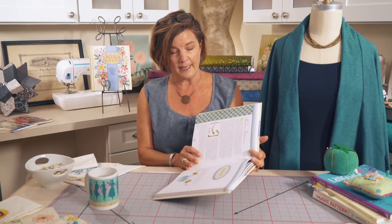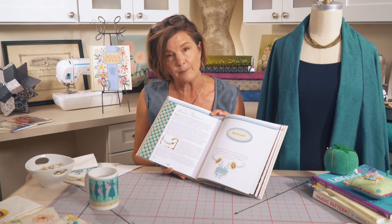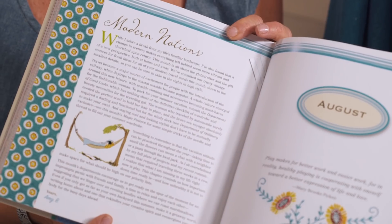Hi everyone, it's Amy and I'm back with episode 9 of Vintage Made Modern. Today I'm going to share with you chapter 8 in the Vintage Notions book. This is 'A Thimble Full of Fun.' I'm going to start off by telling you a little bit about what will be included in this chapter. We're going to talk about vacation, fashion, and picnics.